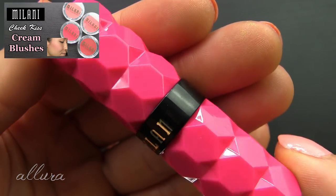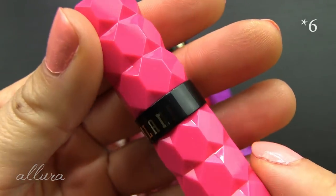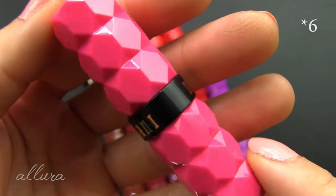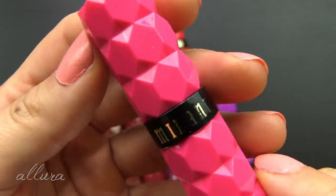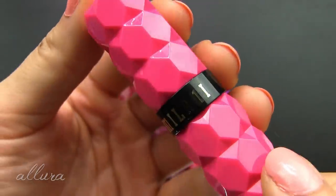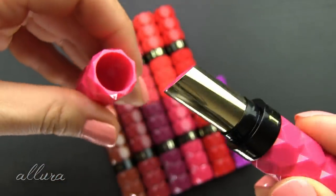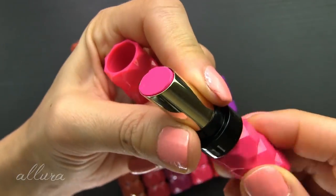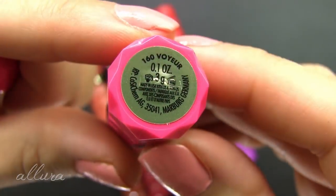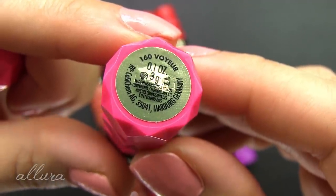The tubes have hexagonal shapes with ridges — raised and pressed sides all around. They are plastic and pop open to reveal a gold metallic tube in the middle that twists up. For the price, you get 3 grams or 0.1 ounces of product.